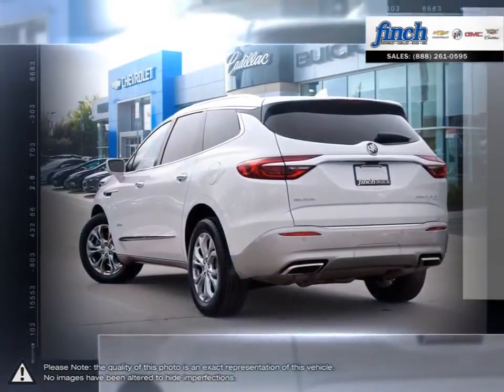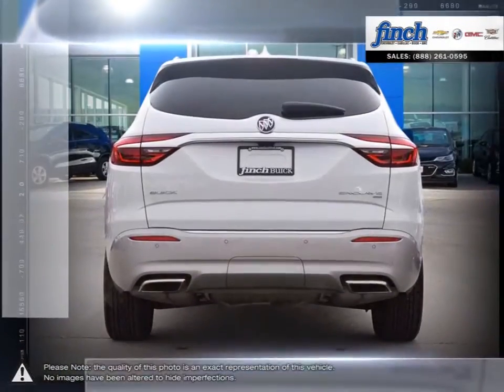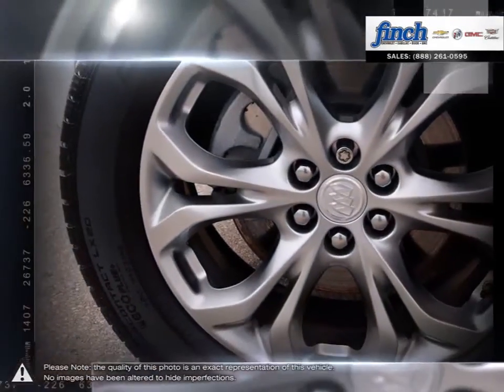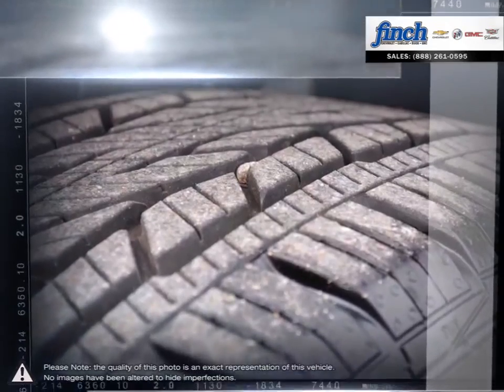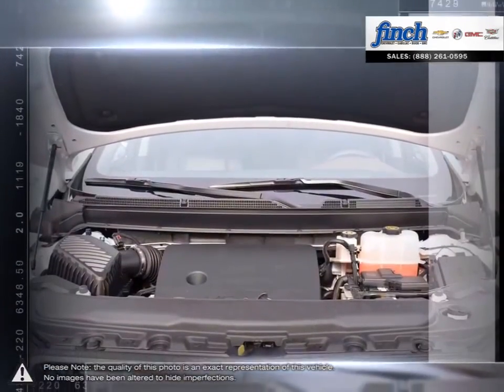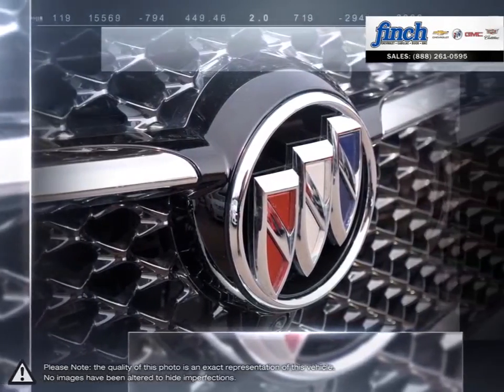The Buick Enclave surrounds you with refinements that will have you looking forward to every drive. Don't let its sleek exterior, generous space and inviting cabin fool you. The Enclave knows how to perform and is proof that you can enjoy real luxury, performance and capability without sacrificing fuel efficiency.